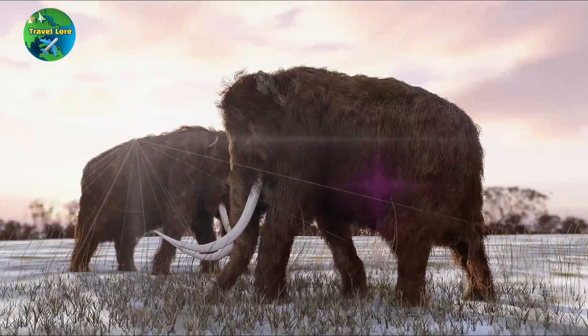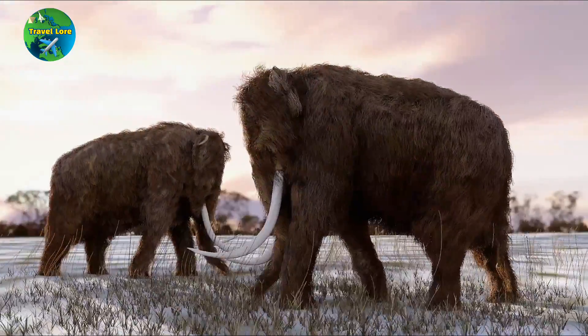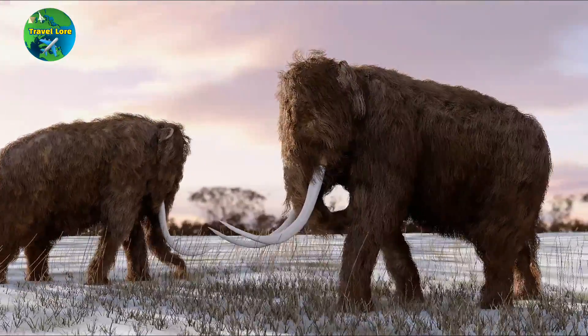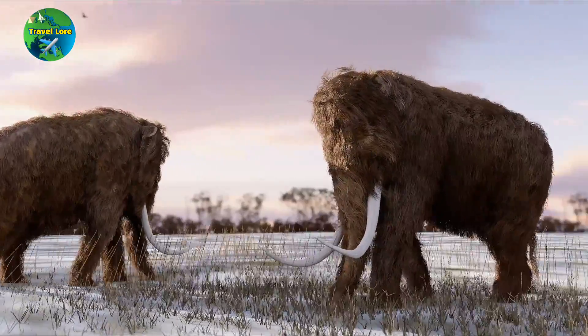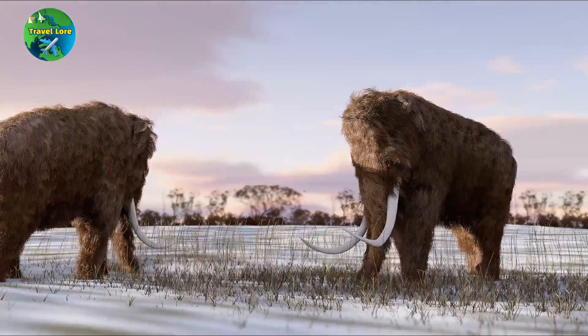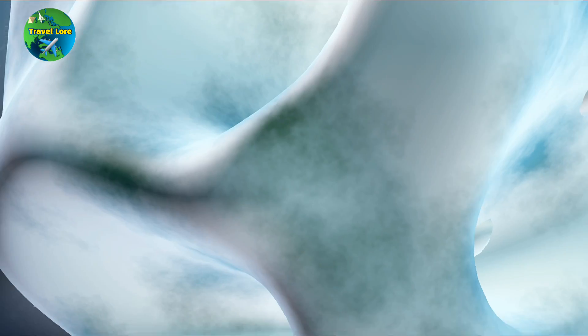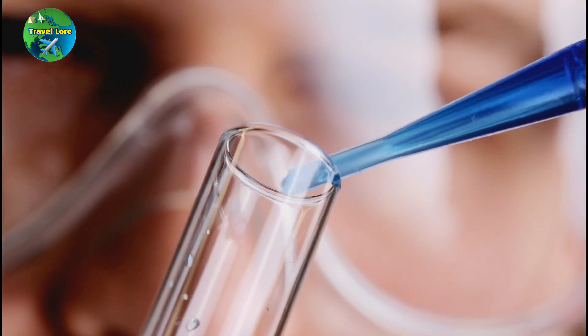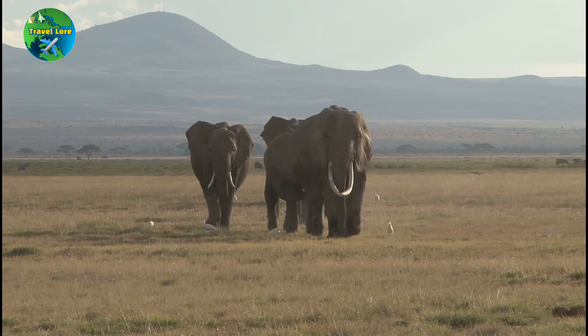Let's travel back in time. There are several scientists and researchers who are interested in bringing back the woolly mammoth, which has been extinct for thousands of years. The process of bringing back extinct species is known as de-extinction, and it involves using genetic information from preserved specimens of the extinct animal and combining it with the genetic information of a closely related living species.